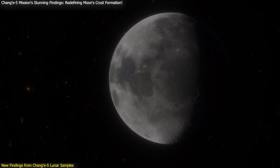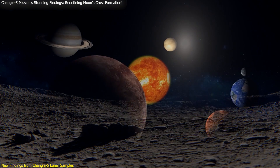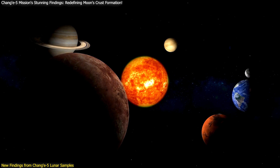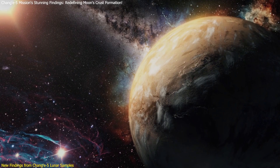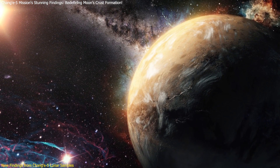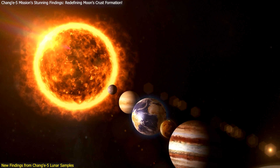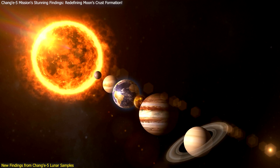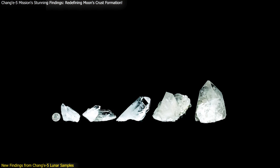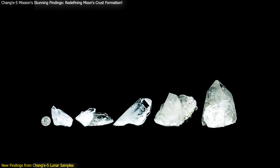The implications of this study extend beyond lunar science. It potentially influences our understanding of planetary formation and evolution throughout the solar system. The findings suggest that other celestial bodies might also undergo similar continuous processes rather than distinct stages of crust formation, which could prompt a re-evaluation of the geological histories of other planets and moons. The presence of high-pressure minerals like stishovite and coesite in the Chang'e 5 samples played a crucial role in this new understanding.